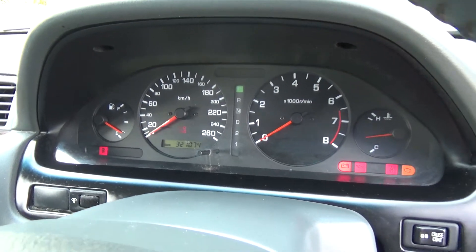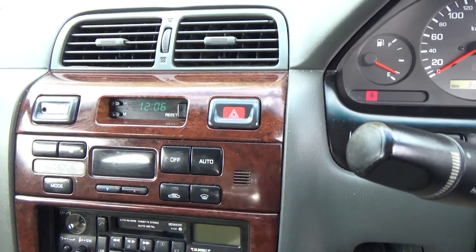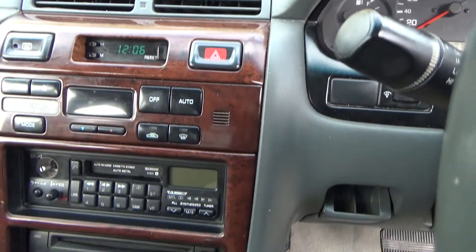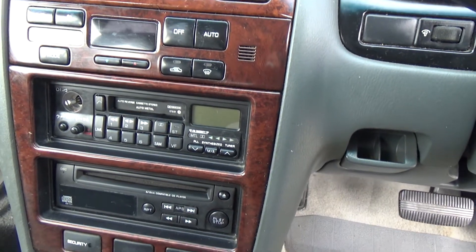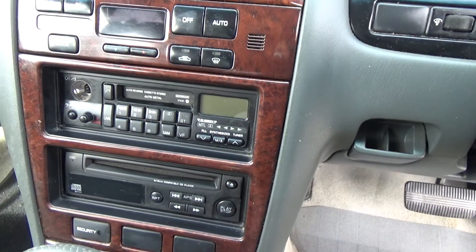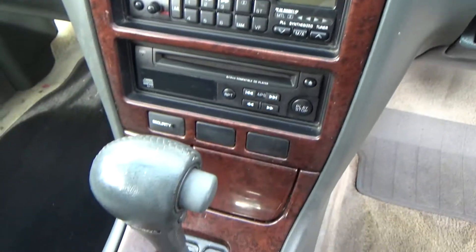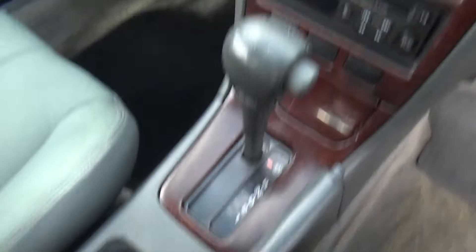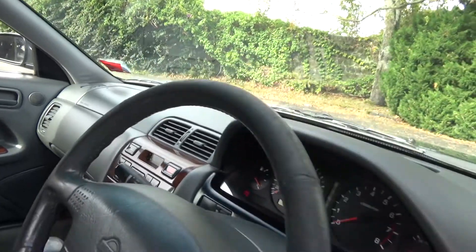It's only traveled 321,000 at this point. Over here we've got climate air conditioning, though the air conditioning is not cold — please be aware of that. Down here is the factory sound system; there is no power to that, so please be aware of that too. Automatic model so easy to drive, a couple of cup holders, and it's dual airbag for safety.